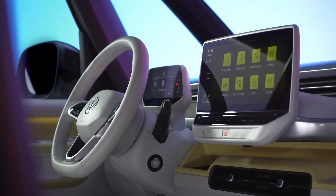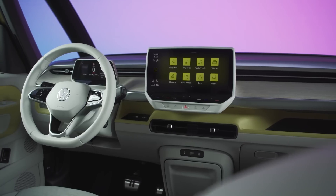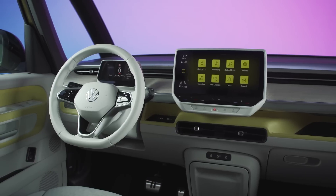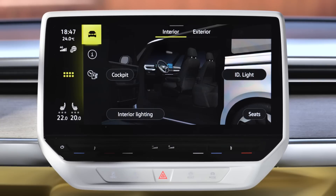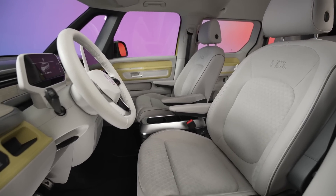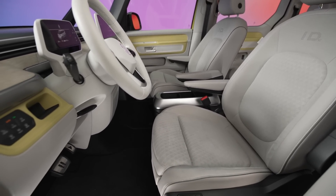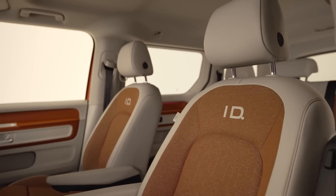That brings us to the topic of tech interfaces. The Buzz uses a similar interior layout and interface for controlling the car as the ID.4, and we criticize the ID.4 pretty strongly for being largely unintuitive in that regard. But Volkswagen tells us that the over-the-air update also includes significant updates for the entertainment interface, so that should give us a good idea of what to expect when the Buzz goes on sale. The interior looks fun and usable with bright colors and humorous play and pause logos on the accelerator and brake pedals. We just hope the Buzz will offer more in the way of regenerative braking so you get that one-pedal driving experience that we really enjoy with EVs.